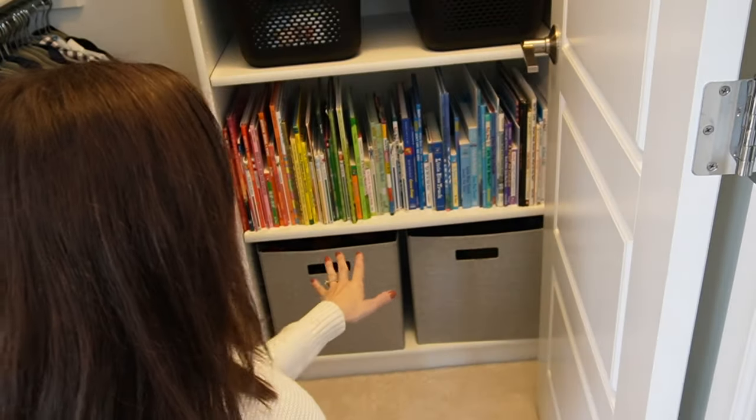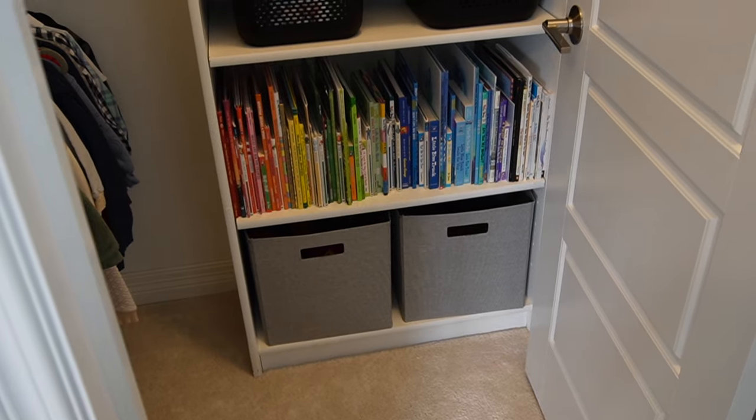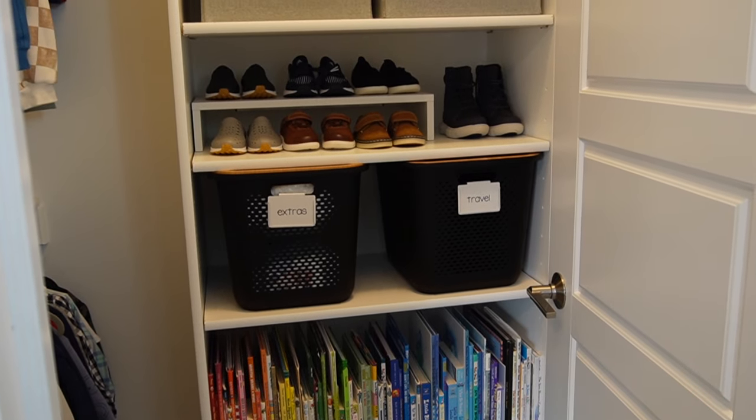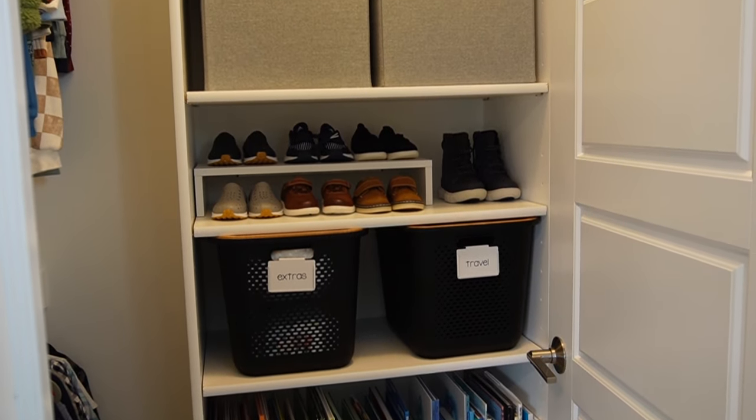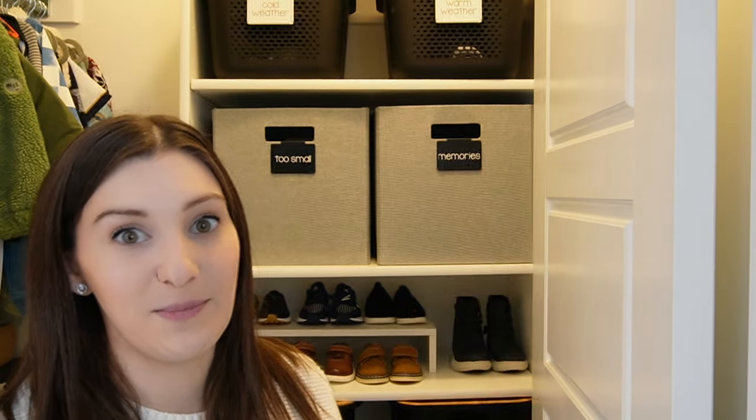Now we're in Owen's closet — I have a full video organizing this closet so I'll link that, but this is the rainbow-order bookshelf organization I was talking about. On the bottom I have extra stuffed animals, loveys, and toys. Above that are extras like diapers and wipes, and items for travel like his own little headphones and other things we use when he's on the go. Up higher I have his shoes — mostly the next size up or special occasion shoes. The shoes he wears daily we keep in the mudroom since it doesn't make sense to go upstairs for them.